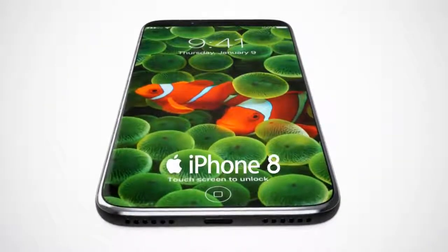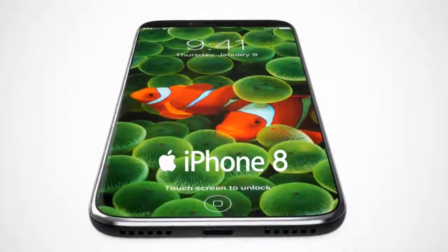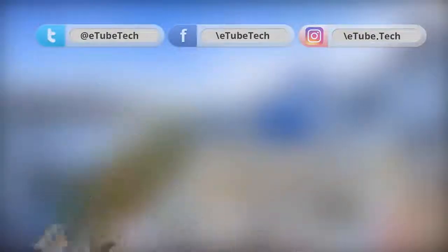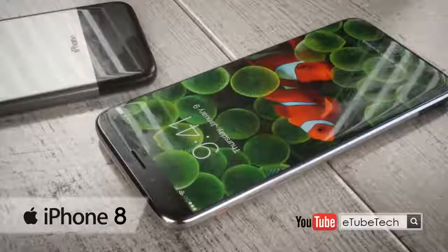Hey guys, welcome to another video. We know that this year's new iPhone will be celebrating the handset's 10th anniversary, so wouldn't it be fitting if Apple released one that draws inspiration from their first generation handset?